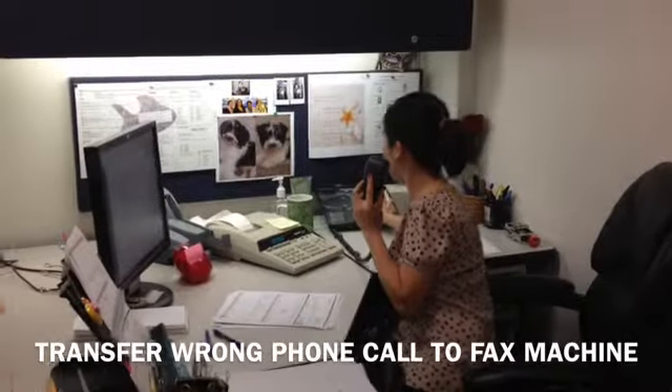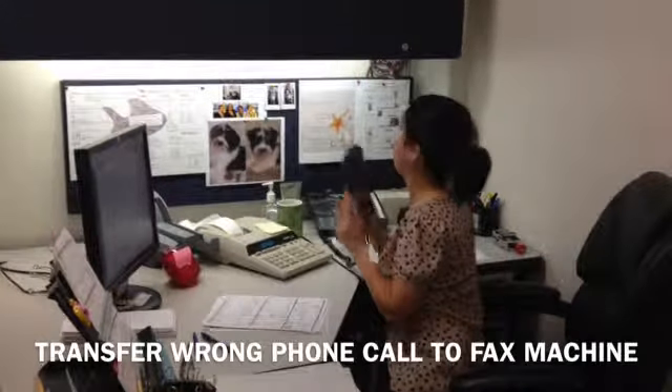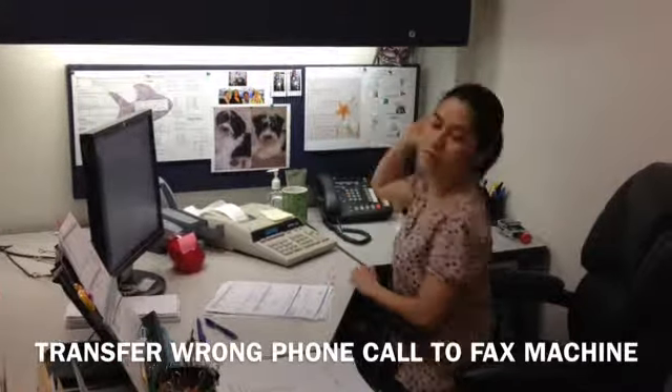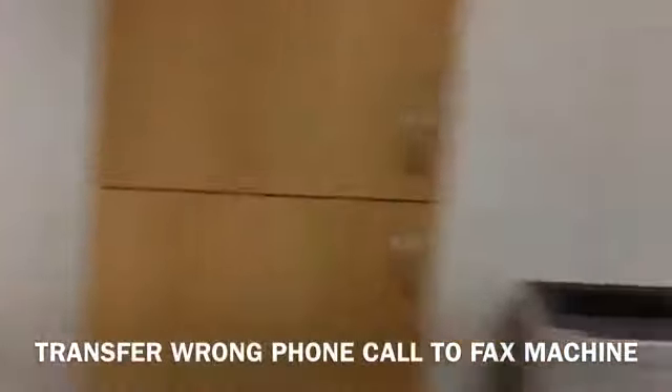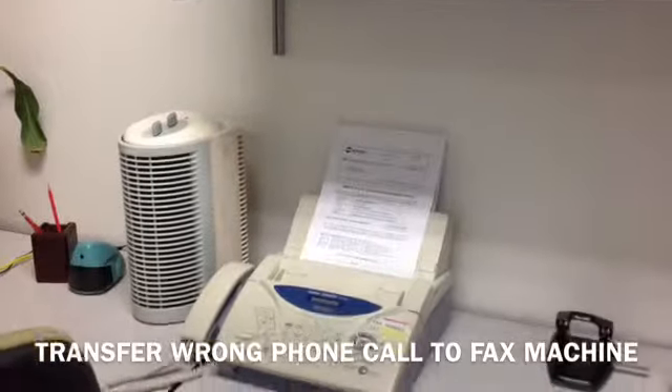What you can do is hit your transfer, dial 1 and the area code 510 and the closest fax to you, and the fax will actually come through on the fax machine.